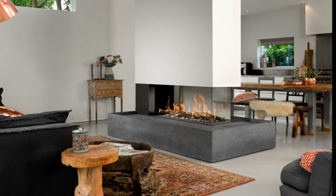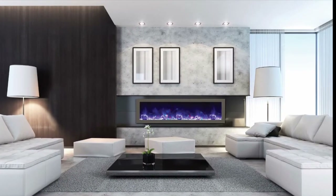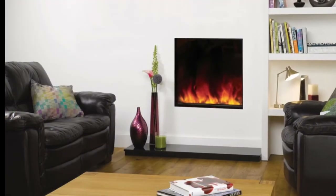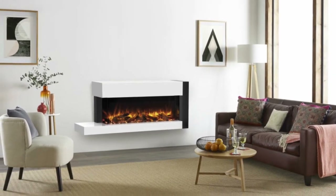Choosing the right fireplace to match your lifestyle and decor: on cold winter nights there is nothing like gathering in front of a fire with family and friends. The warmth from a fireplace on a chilly day and the scent of burning wood adds a cozy ambience to any size of home.